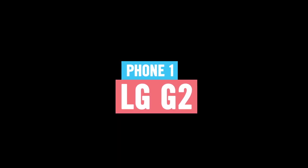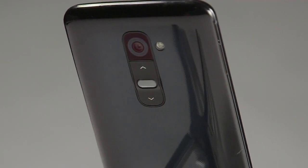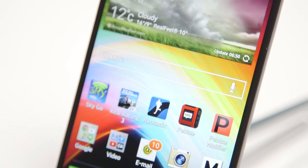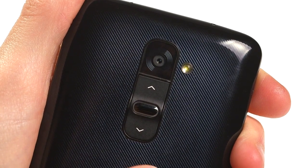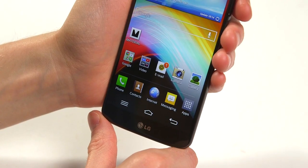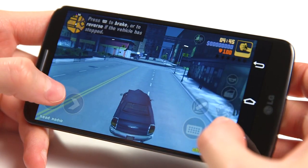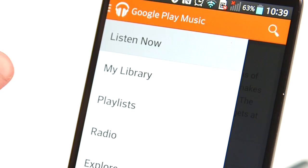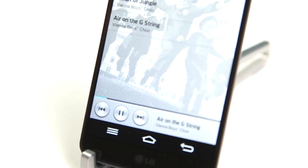The G2 is one of the newest handsets on the block, coming with a great new feature: buttons on the back. This allows for a wider and more expansive screen, creating a really unique design, as well as popping the power and volume keys where you really need them. The G2 screen really is one of the best on the market, delivering crisp and clear images. On top of that, the G2 is one of the best performers on the music scene, coming with an impressively upgraded sonic output.